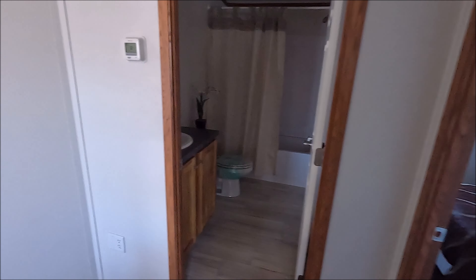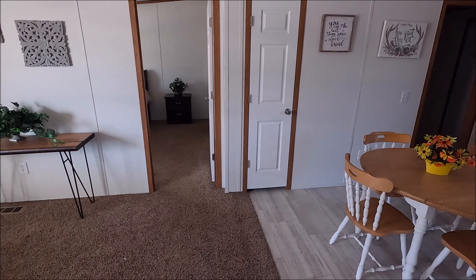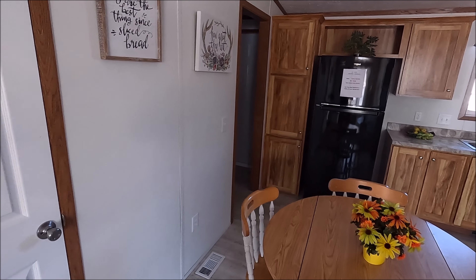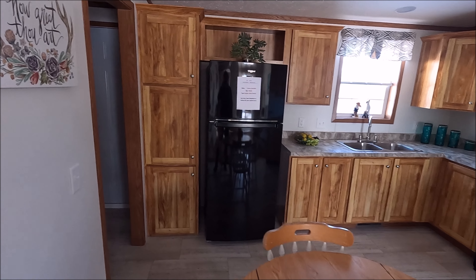So this double wide is a three bedroom — master bedroom and two smaller rooms — kind of an open concept between the living room and the kitchen. And again, that was a double wide mobile, 40 by 28.